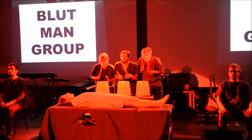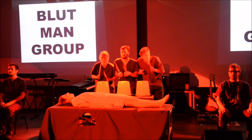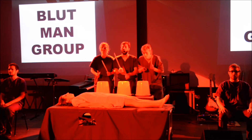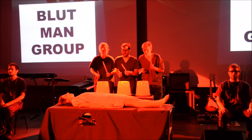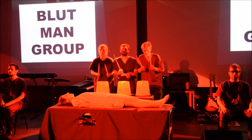Willkommen zu deinem ersten Tag im OP. Du hast die Anatomie vergessen? Du hast keine Ahnung, was operiert wird? Scheißegal. Alles, was im OP zählt, ist eine gute Performance. Die Blutman Group zeigt dir die besten Bewegungen für einen perfekten OP-Auftritt. Das Wichtigste ist die richtige Ausgangshaltung.